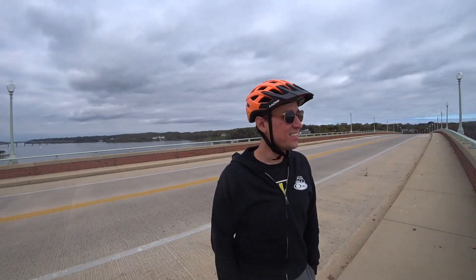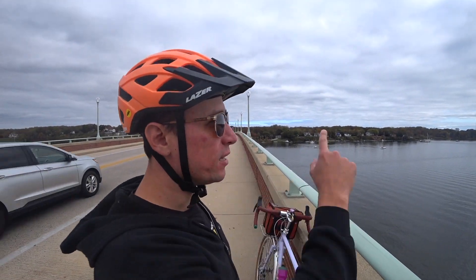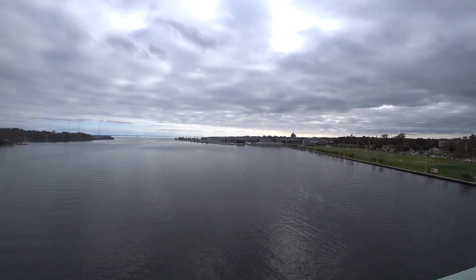So where are we? This is over the Severn Bridge — the Severn River. That's the Naval Academy, and Annapolis down that way. You can see the state house where the three towers are. That's where we are going.